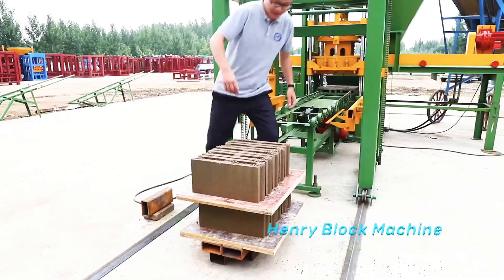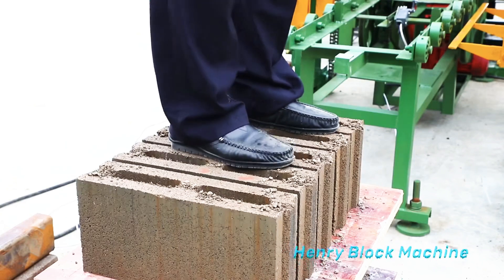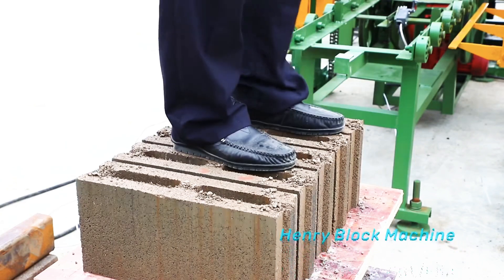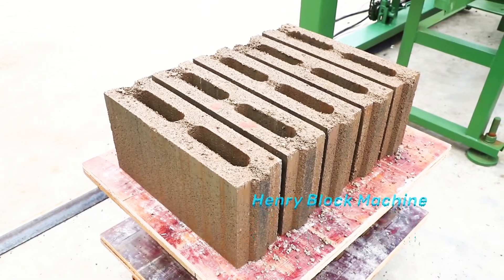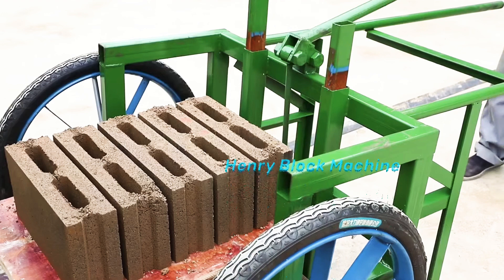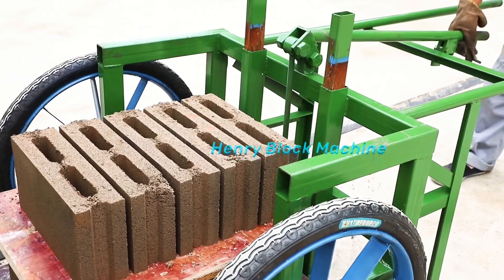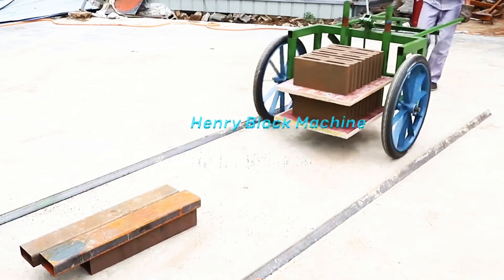The stacking machine is fast, stable, and safe in palletizing. Through destructive experiments, even fresh blocks can support a person's weight.